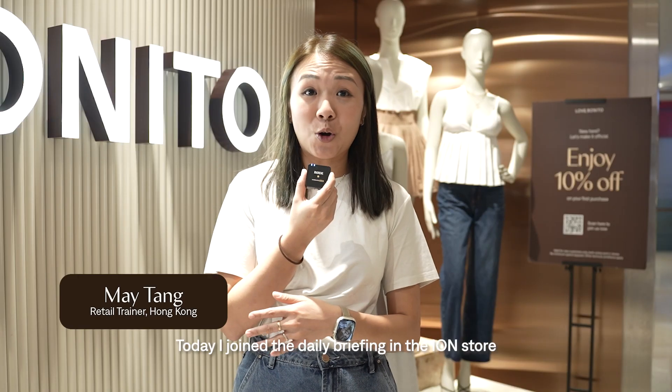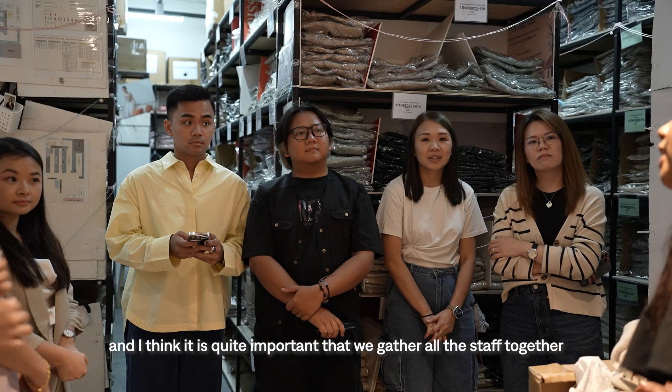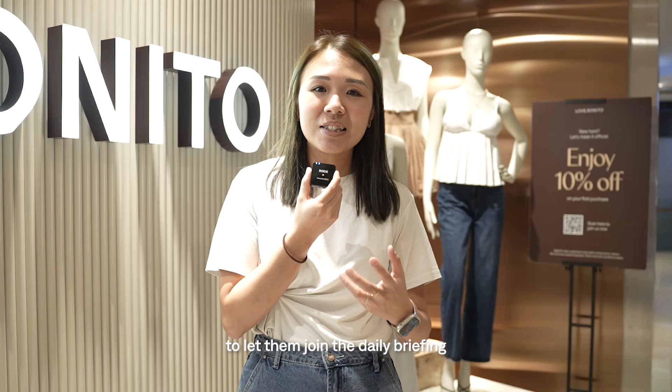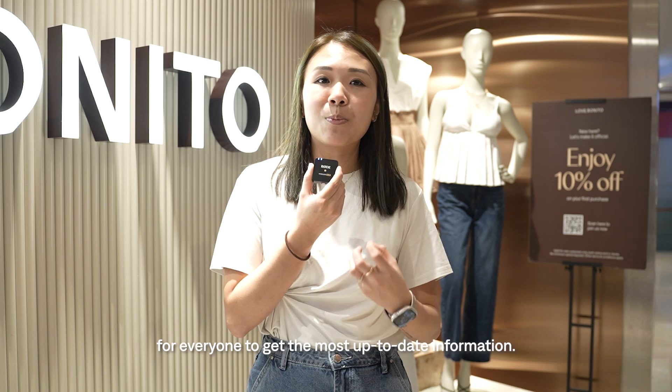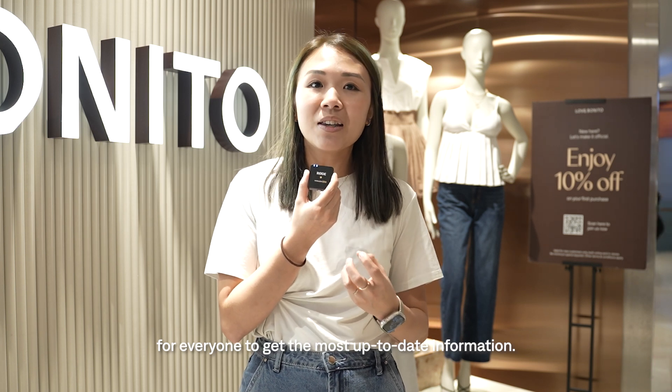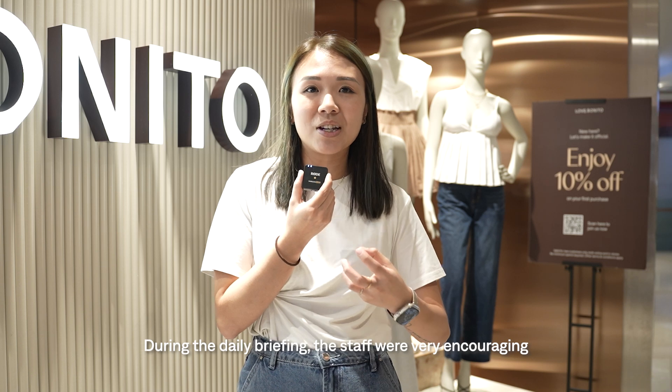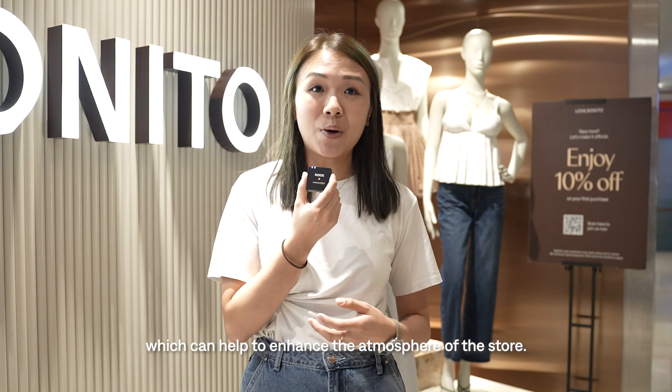Today I joined the store's daily briefing and I think it's quite important — we gather all the staff together, give them the most up-to-date information, and I found that most of the staff were very encouraging. It also helps enhance the atmosphere of the store.